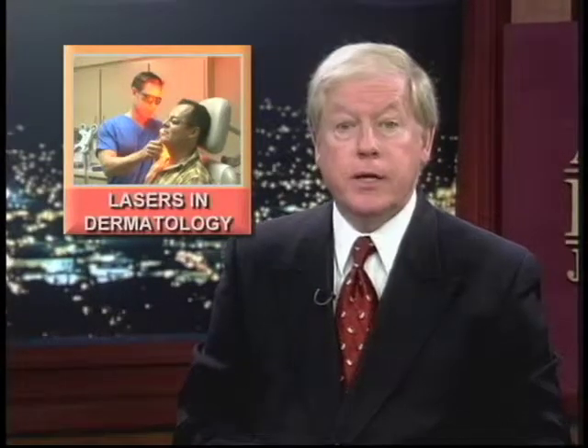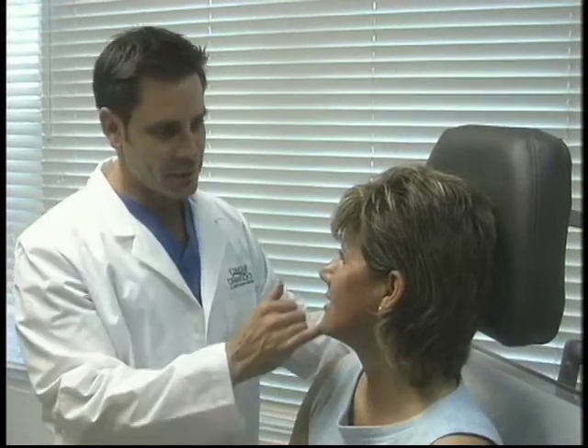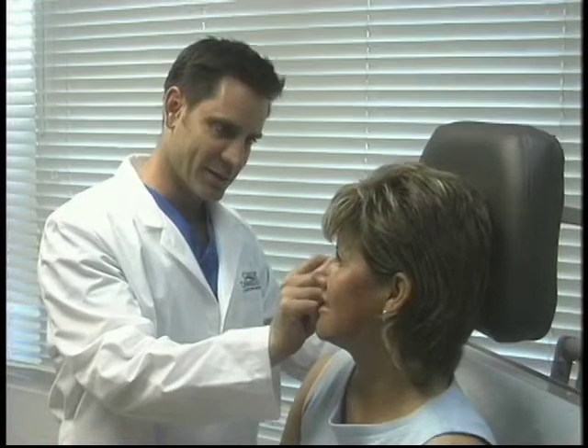In recent years, the use of lasers by dermatologists has been on the increase. With the increased use have come refinements in laser technology. Dr. Timothy Joshin of Concert Dermatology in Palm Springs explains how different types of lasers are used to treat different skin problems.